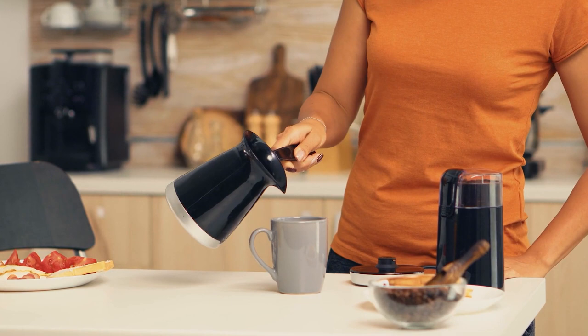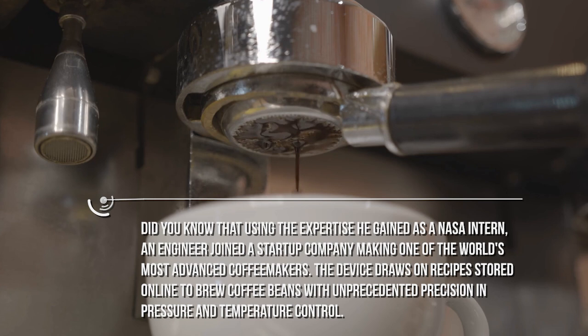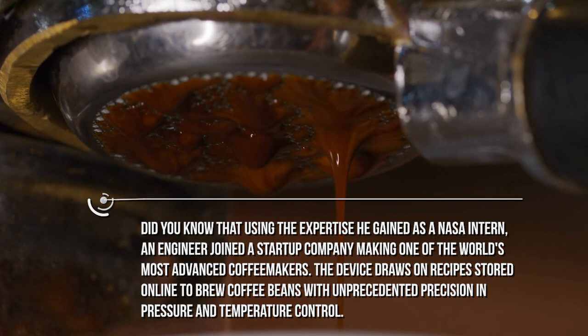Would you like some coffee? We have Arabica, Robusta, Liberica, and Excelsa coffee beans. Using the expertise he gained as a NASA intern, an engineer joined a startup company making one of the world's most advanced coffee makers. The device draws on recipes stored online to brew coffee beans with unprecedented precision in pressure and temperature control. And all of this is mind-blowing, isn't it?